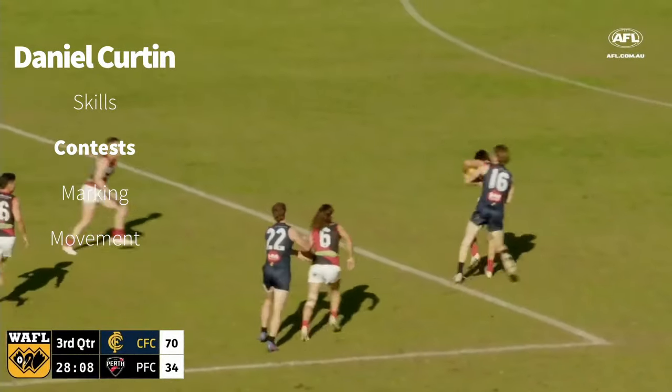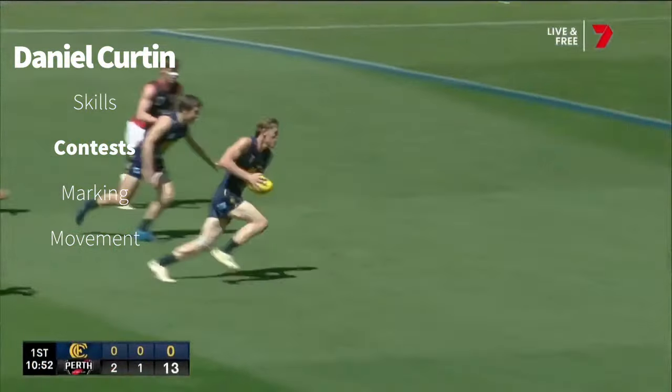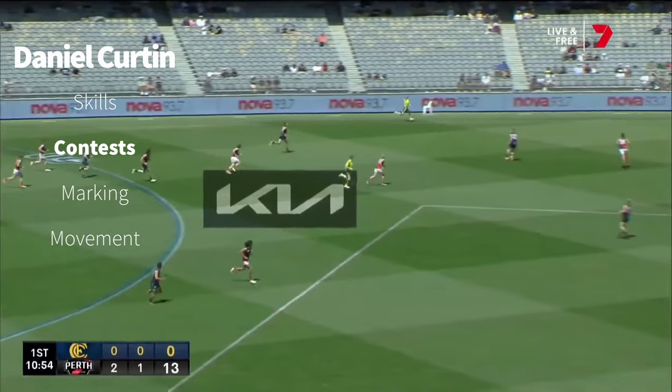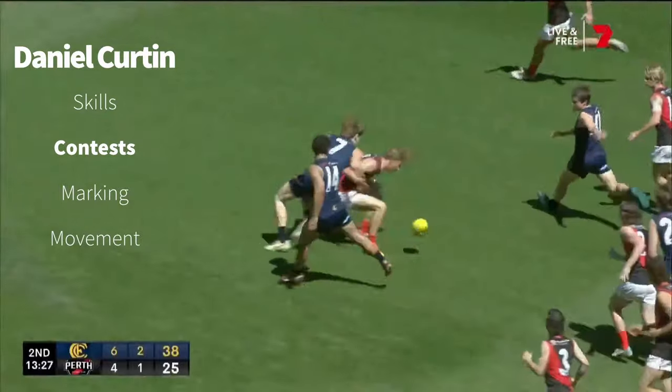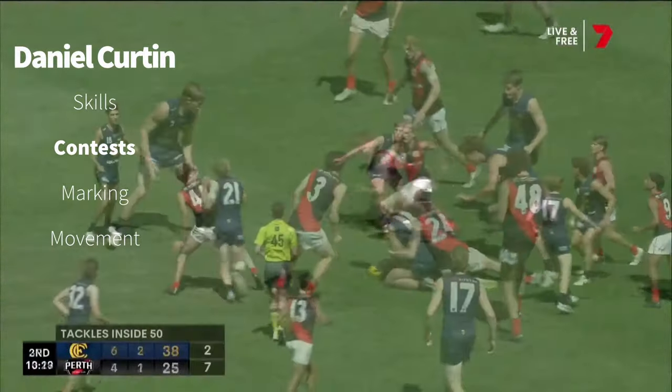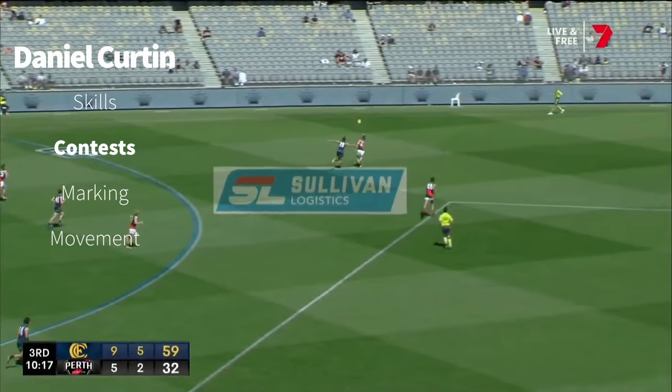Delamata. Well played by Delamata. Sinclair under pressure, mowed down. Here's Curtin on the breakaway. Claremont getting their dominance out of the midfield through Zayn Zakoselski. Curtin with a really good tackle. Ruckmen go at it — Curtin, as always, at the fall of the ball.